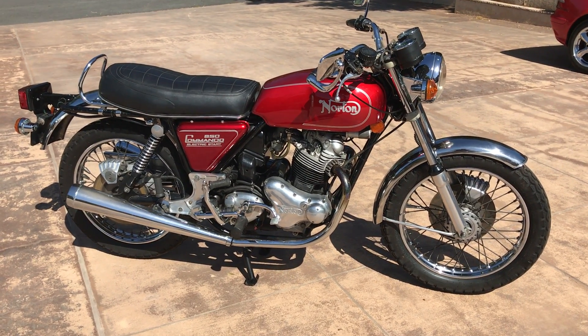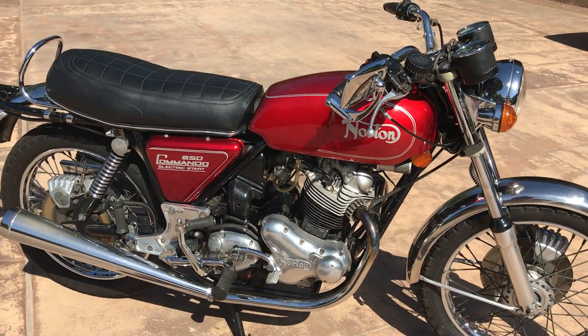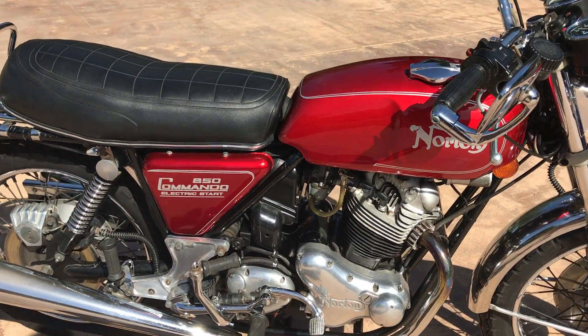Welcome to Bader International's Classic Online Motorcycle Sales. This very nice bike is a 1975 Norton 850 Commando, and it's the electric start model.